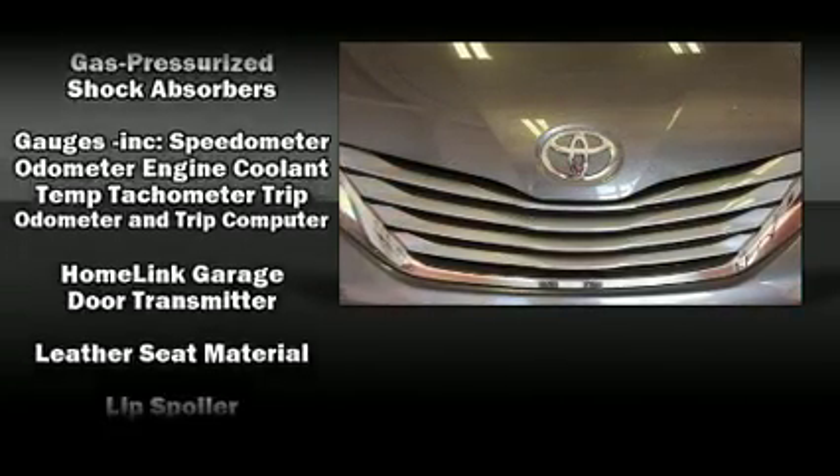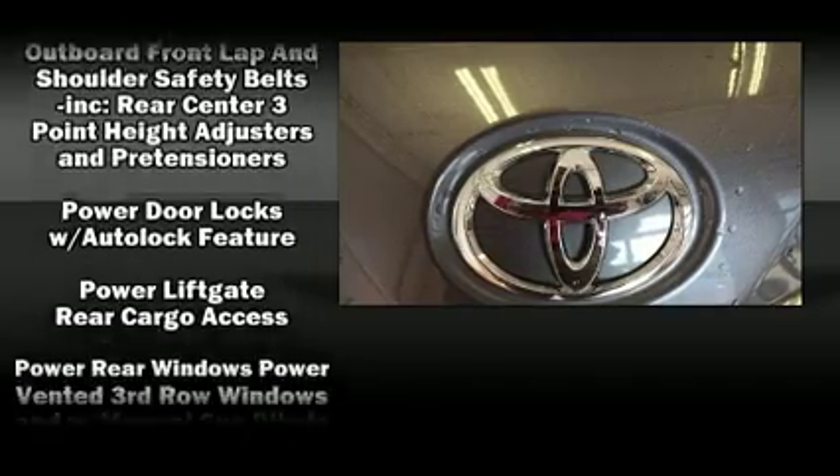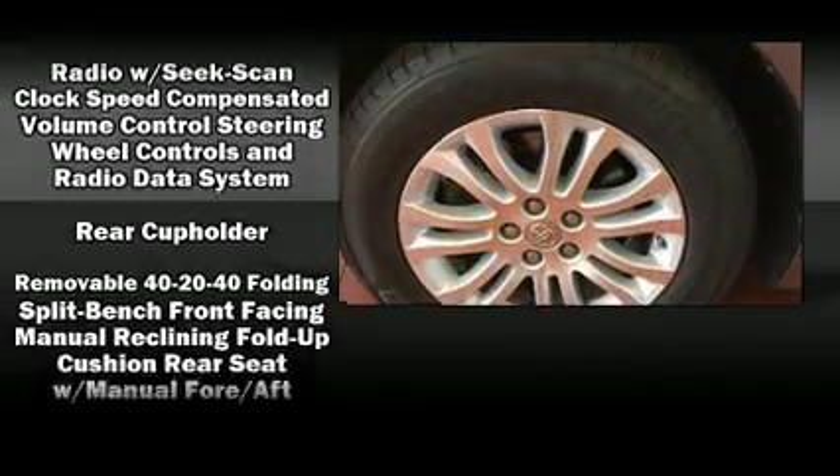Toyota ensures the safety and security of its passengers with equipment such as front-side impact airbags, brake assist, and four-wheel disc brakes with ABS.